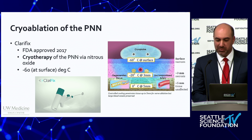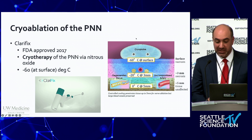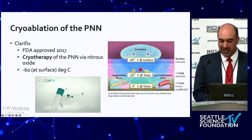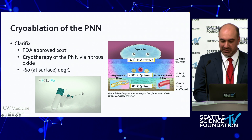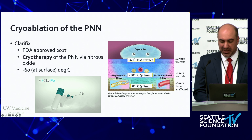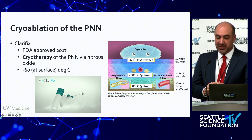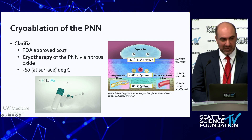In terms of cryoablation, Clarifix was approved for posterior nasal nerve ablation in 2017. This is an all-in-one device — no console — that uses a canister of nitrous oxide, which holds about one minute of treatment, and delivers localized freezing to the posterior nasal tissues at the distal end, which has a balloon. The balloon freezes the nerve to negative 60 degrees Celsius while sparing the blood vessels.